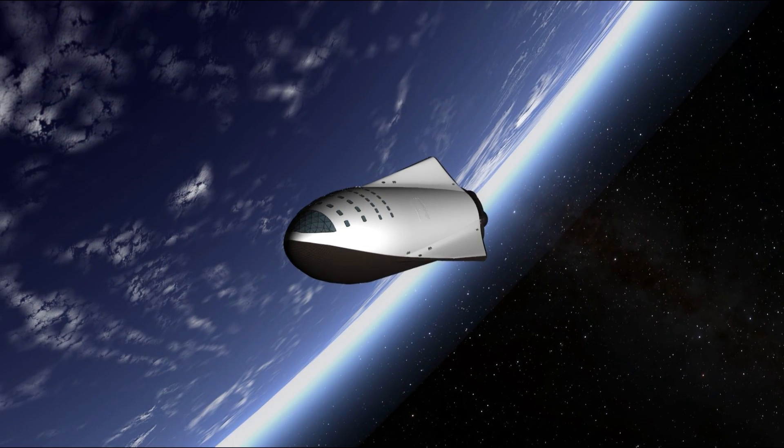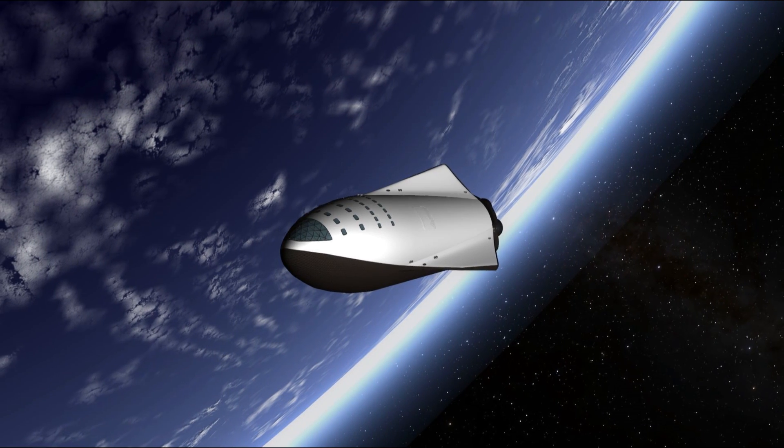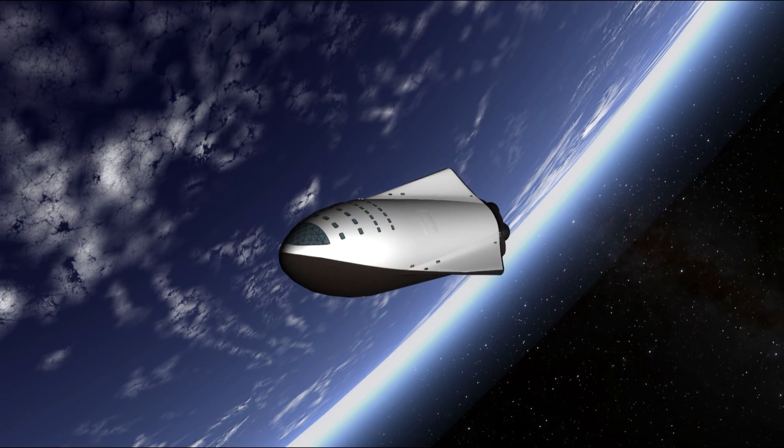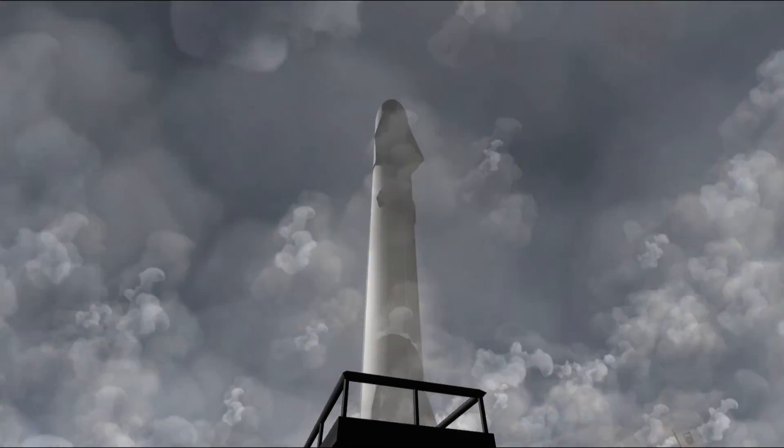Hey! Marcus House and Mark Thrym with you here, and welcome to our collaborative series of the SpaceX ITS Mars Colonization Mission. If you haven't already viewed earlier parts, check them out here.